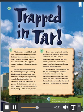Known as the Rancho La Brea Tar Pits, the bubbling pools of asphalt contain the remains of woolly mammoths, saber-toothed cats, giant sloths, and other now extinct beasts. This makes the La Brea Tar Pits one of the world's richest sources of fossils.